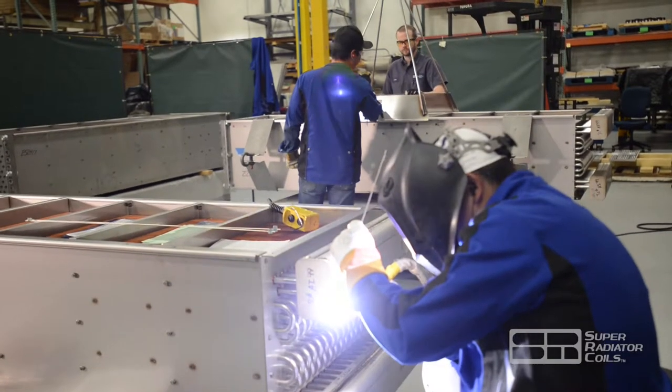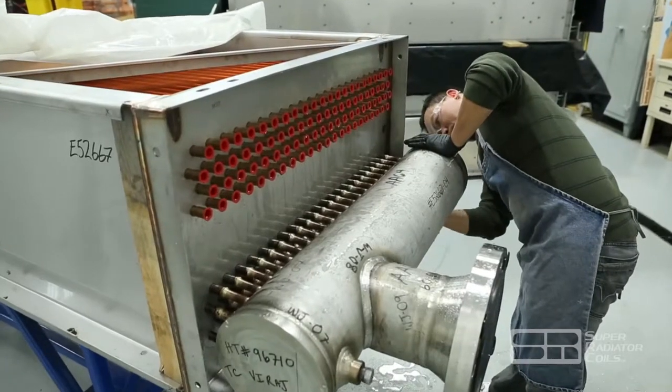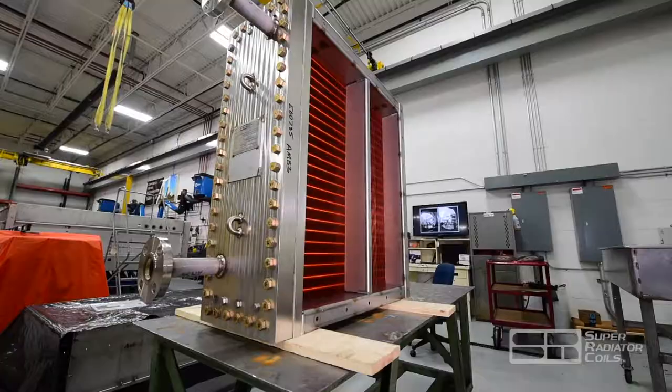Our heat exchanger designs come with various header options depending on your application, including plug box, pipe headers, water box with removable cover, and half-pipe D-style headers.